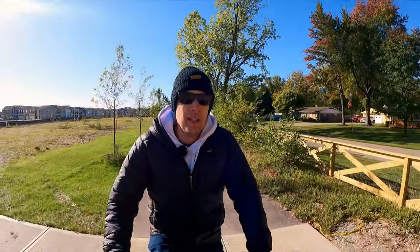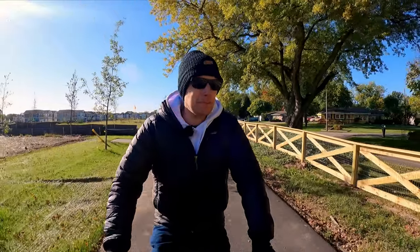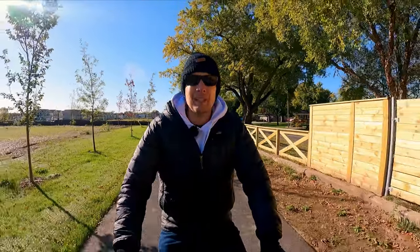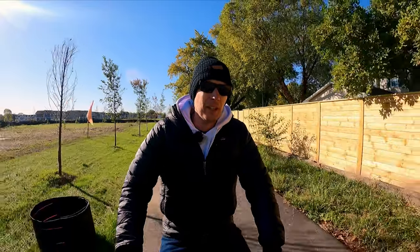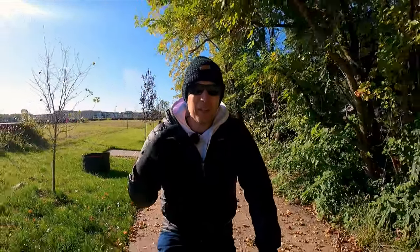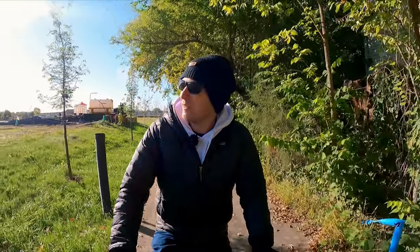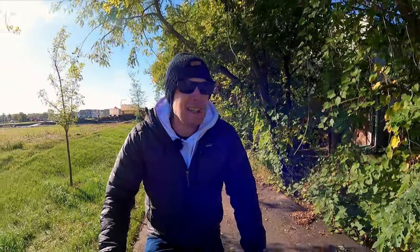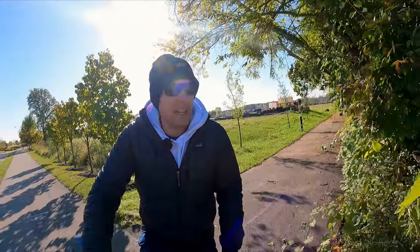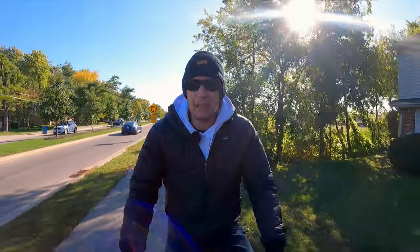Good morning, everybody. Long time no see. Sorry about that, but I'm not very quick about making new videos. And I want to go ahead and ask for your forgiveness today. I'm going to be doing a lot of throat clearing and probably sniffling. I'm not sick. I just have horrible allergies and it's that time of year where it flares up.